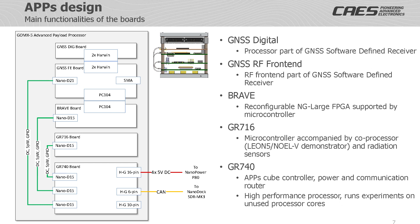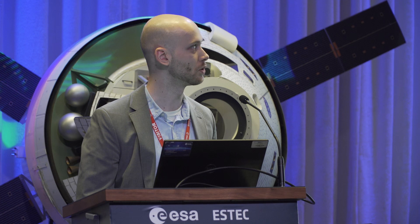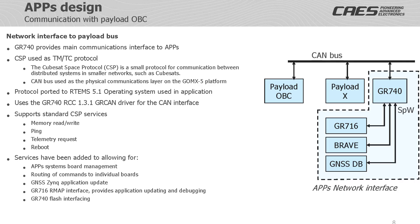In the APPS design, the top two boards contain the GNSS subsystem and involve a software receiver, RF front-end, a data processing unit and some board-to-board connectors. The third board contains the Brave and Gillard FPGA and a supporting microcontroller. The fourth board contains a GR716 microcontroller and a high-performance co-processor demonstrator. The last board contains the GR740 processor as well as the main interfaces to the satellite in the form of a four-channel power connector and a CAN communications interface. This board also contains the SpaceWire interface to the other subsystems.